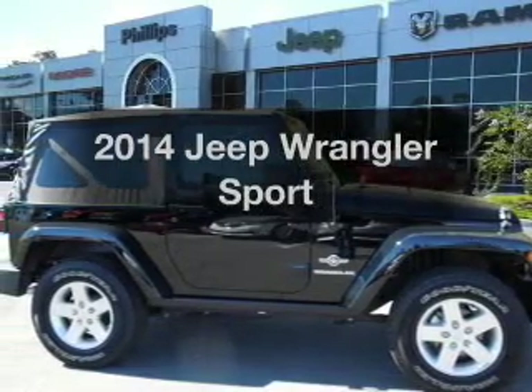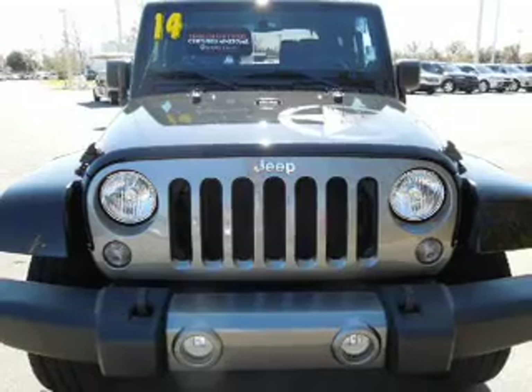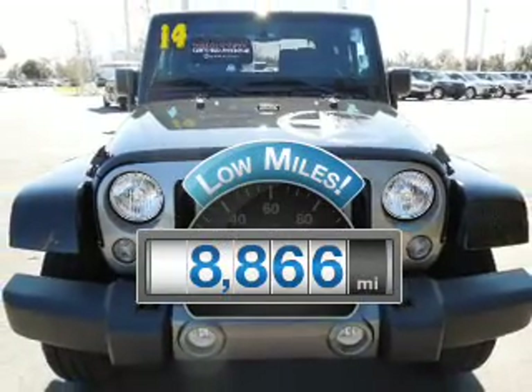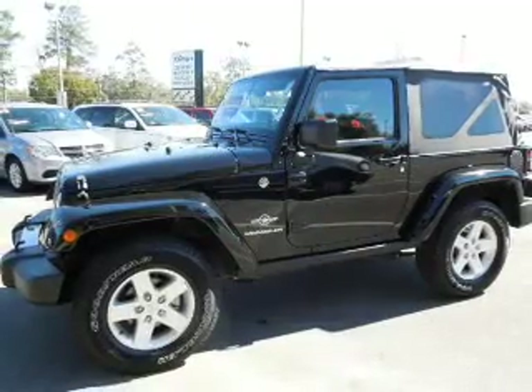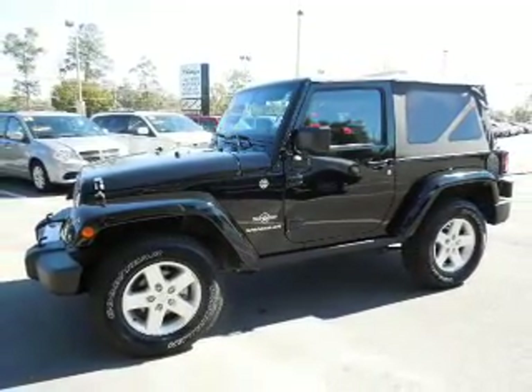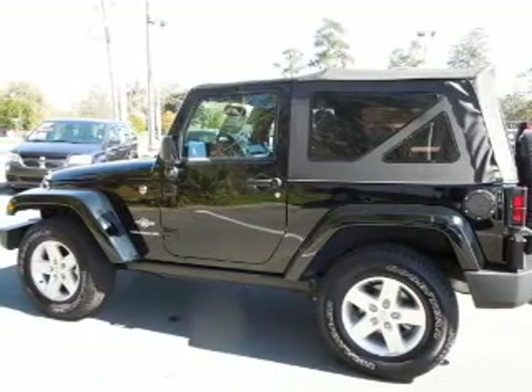Introducing the 2014 Jeep Wrangler. Everything you need under one roof with this great vehicle. A low odometer reading makes this vehicle a great value at this price. With a reliable six-cylinder engine, the powertrain includes four-wheel drive, connected to a manual transmission that will keep you in touch with your vehicle.